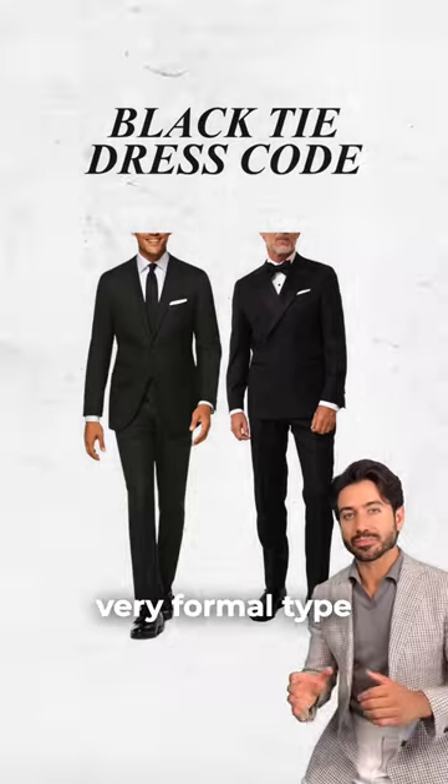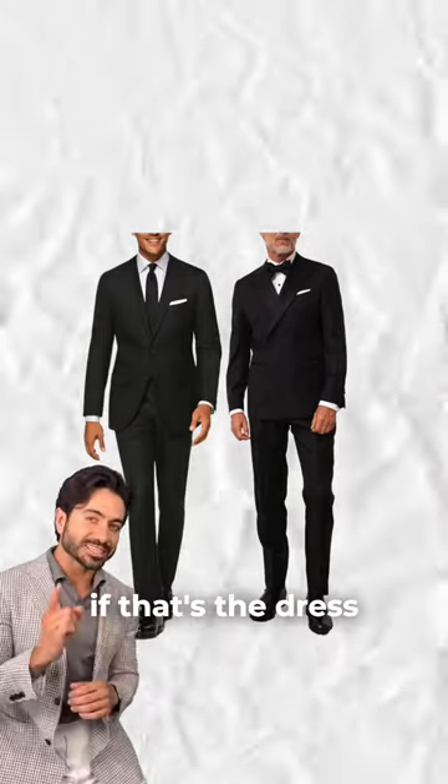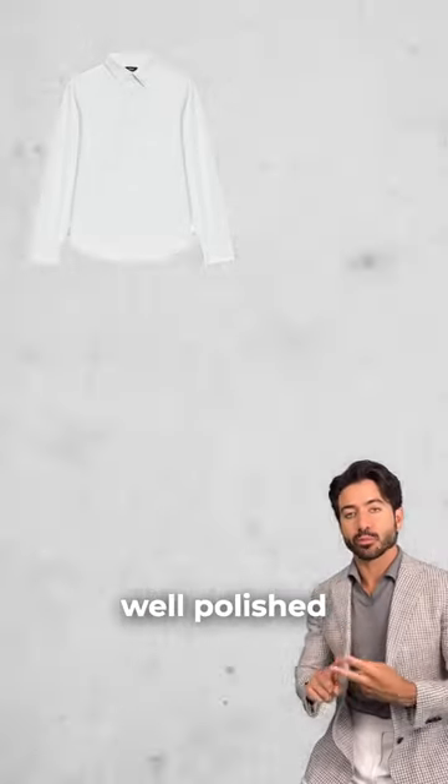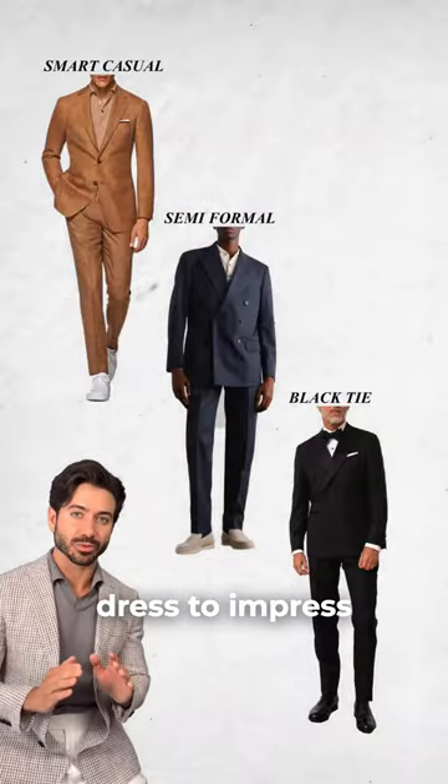Black tie is a very formal type of dress code, so it's unlikely that you'll find this on a summer invite. However, if that's the dress code, you need a black tux, a crisp white shirt, well-polished black oxford shoes, and I'd go with a bow tie. You have to dress to impress.